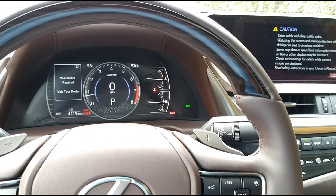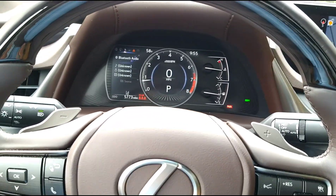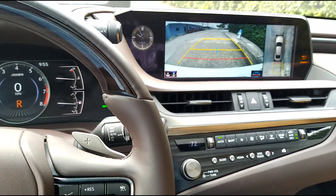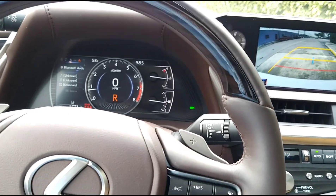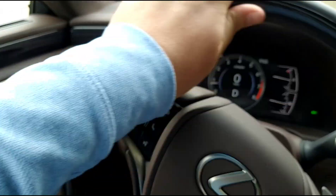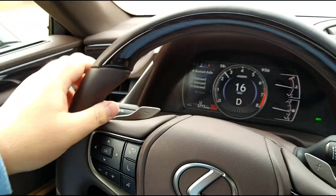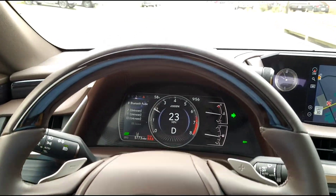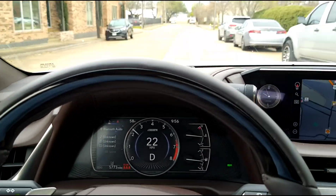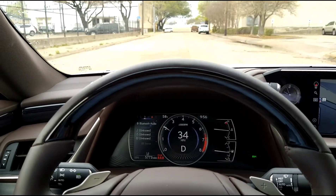Here we are in a 203 horsepower four-cylinder, two and a half liter naturally aspirated Lexus. I'll get to the price in a moment. This car is odd — it has an eight-speed automatic but it can never find the right gear, so it's constantly hunting around, and the engine sounds terrible.